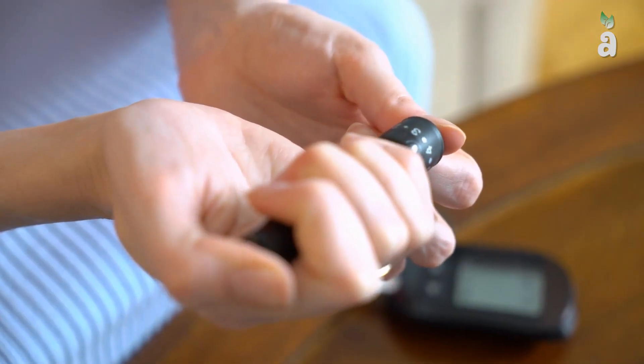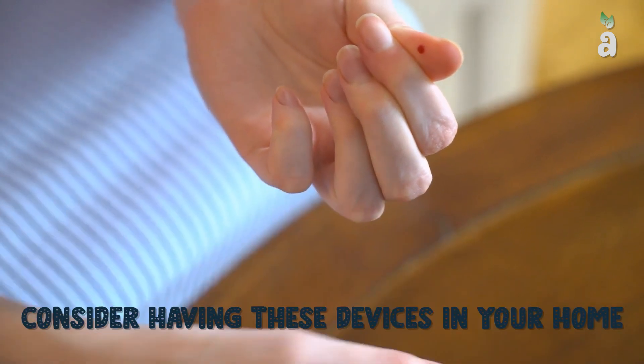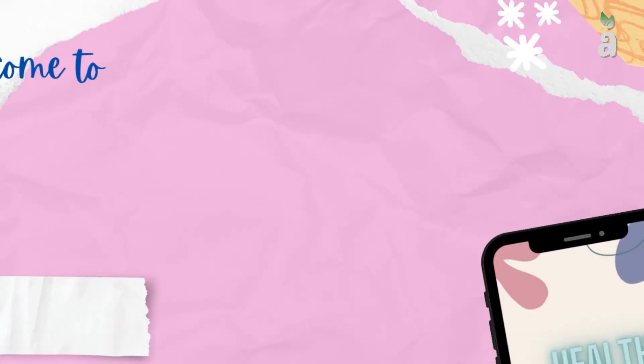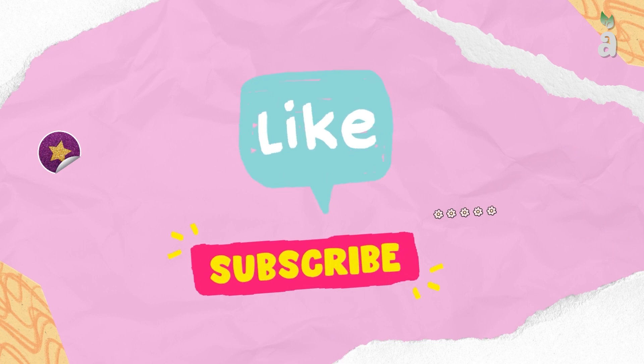Not to mention, depending on the situation, you might want to consider having these devices in your home. In this video, we will discuss 10 Medical-Grade Supplies That Every Household Should Have. But before we jump into the video, welcome to Ambusly, where we provide helpful information for all things health, nutrition, tips, and more. If you are new to the channel, please leave a like and subscribe as it helps with the algorithm.